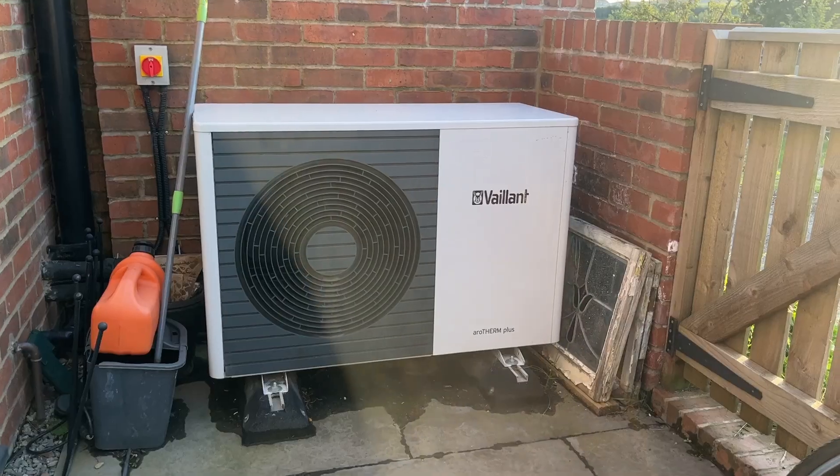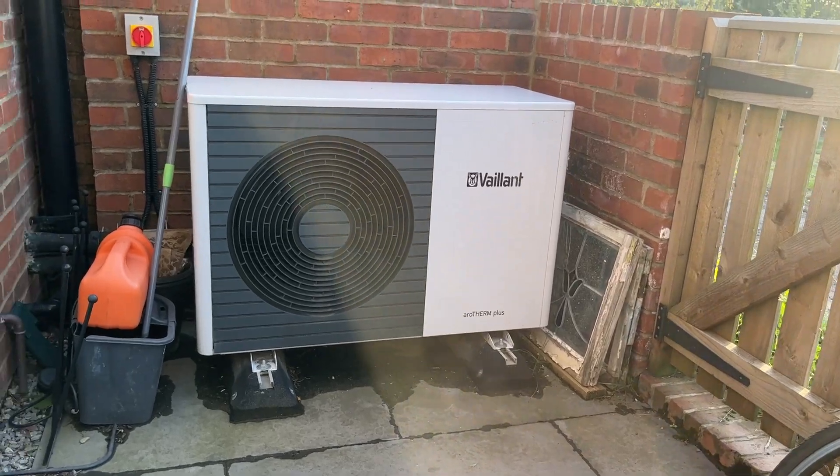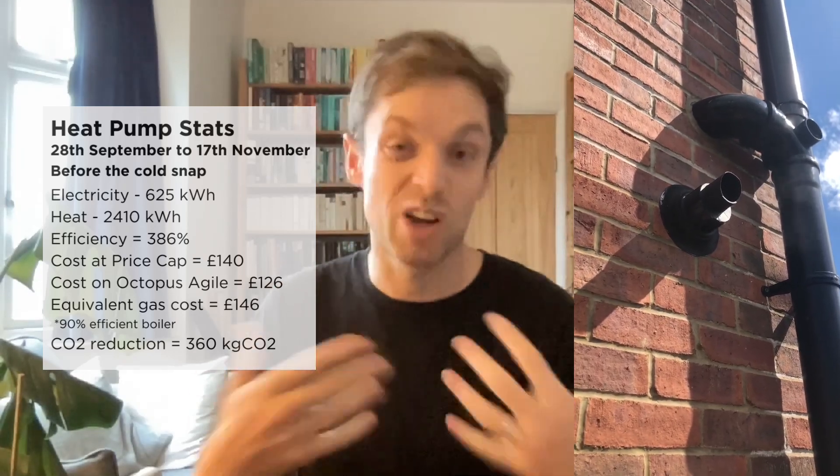Segment one: 20th of September to the 17th of November, just before it got really cold. Over that time our system efficiency averaged 386% — a coefficient of performance of 3.86. That means for every kilowatt hour of electricity used, we delivered 3.86 kilowatt hours of heat. We used 625 kilowatt hours of electricity, which would have been just under £140 at the price cap. This electricity delivered over 2,400 kilowatt hours of heat. A 90% efficient gas boiler delivering the same heat would have used 2,680 kilowatt hours of gas, costing £146.86 at the gas price cap.